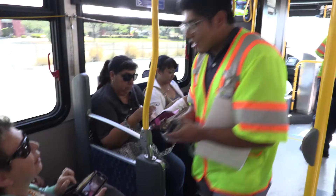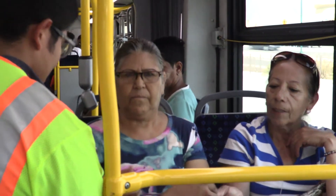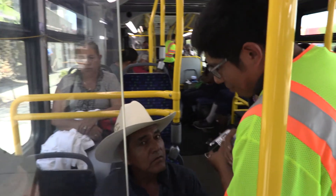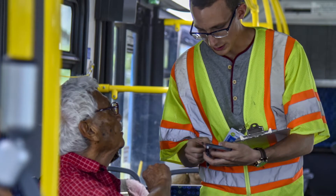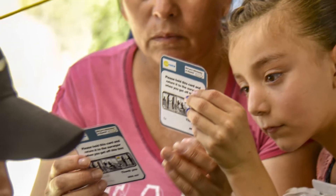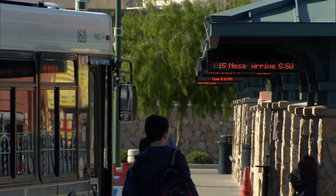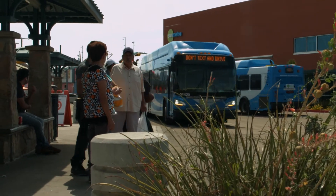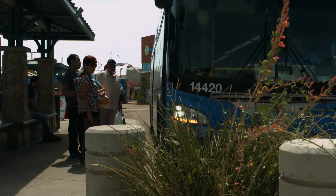Traditional methods require a lot of surveyors, and you need at least 10% of your total daily ridership to know the basic origin-destination patterns. With this wireless technology methodology, our preliminary results show that this type of method costs 30 to 50% less than traditional methodologies. The biggest advantage is that with this method you cover 100% of ridership instead of just a fraction, and we reduce data collection time because you can cover it in one day.